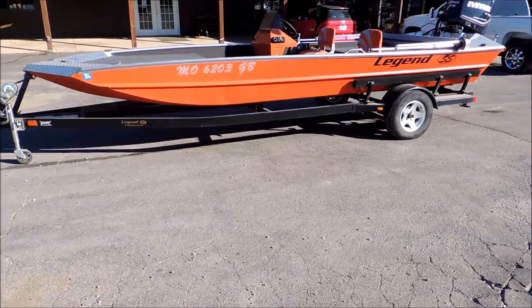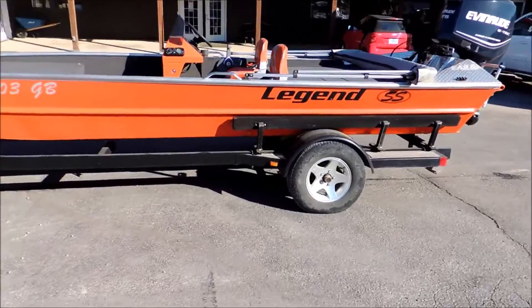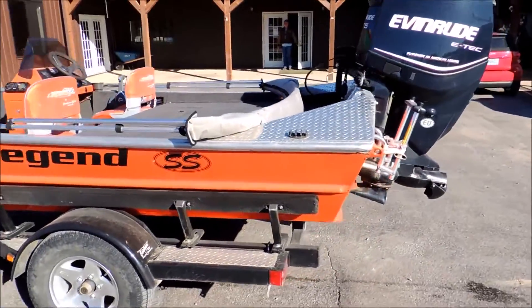Hey guys, Jeremy here at Cowtown. I'm going to give you a little walkthrough on this Legend SS we just got in — a 1960 Semi-V with the 175 E-Tech on the back of it.